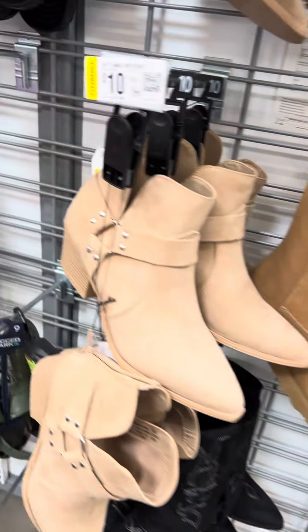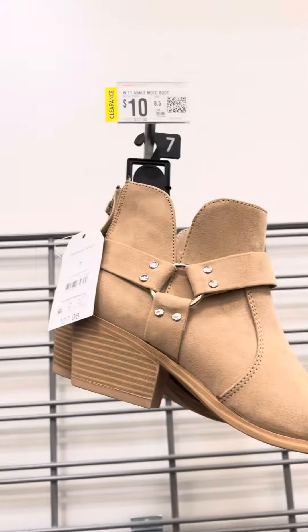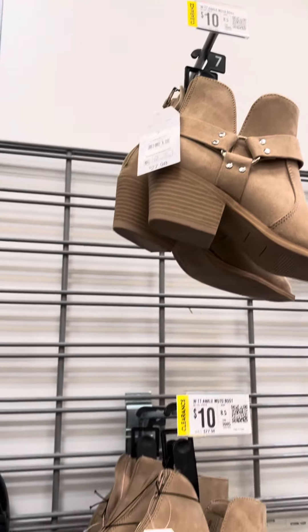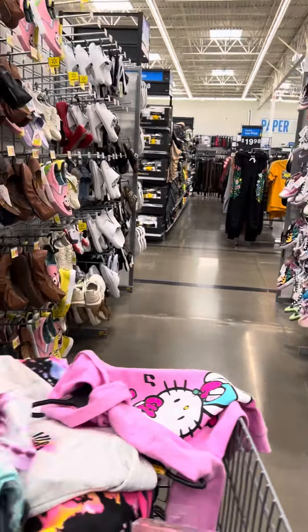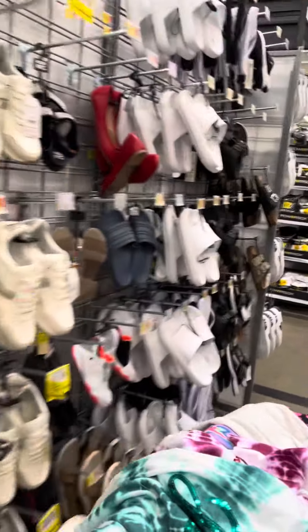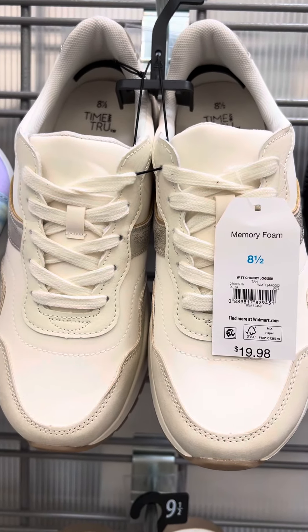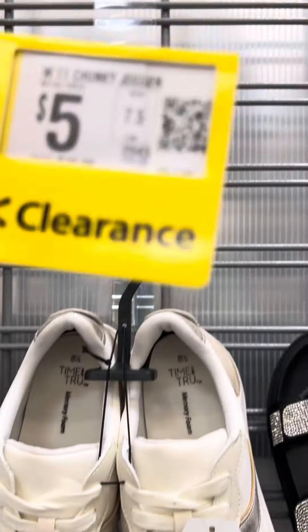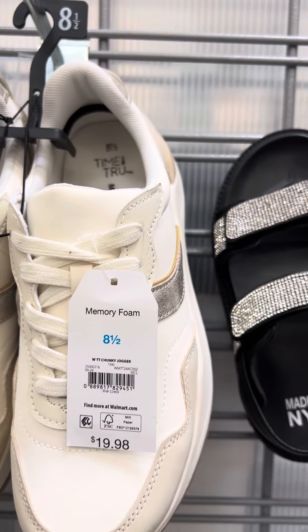I also saw these boots over here and these are for $10. Over here they did mark down these women's shoes — Time and True is the brand — regular price was $19.98, and these are only $5, and here's your barcode.